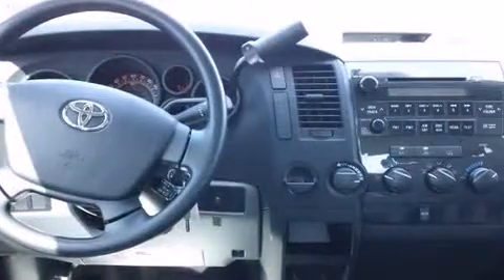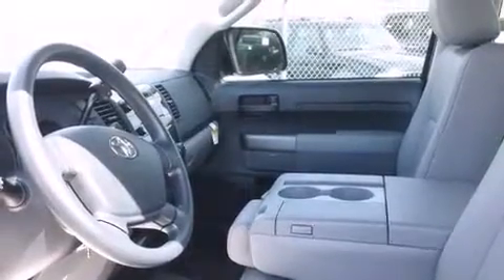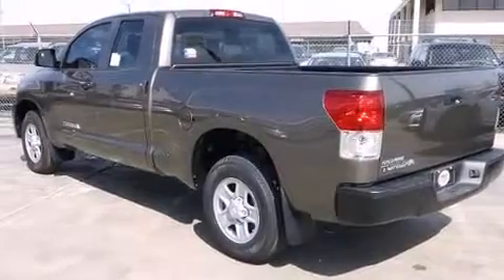Toyota ensures the safety and security of its passengers with equipment such as head curtain airbags, front side impact airbags, traction control, a panic alarm, and four-wheel disc brakes with ABS.